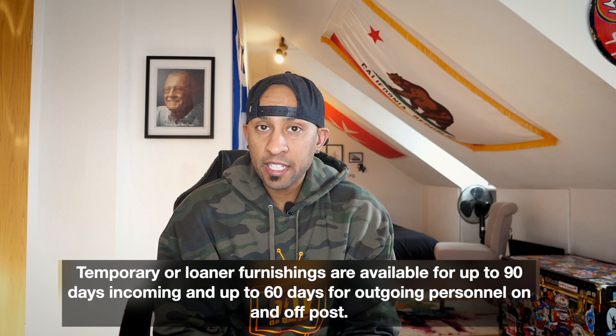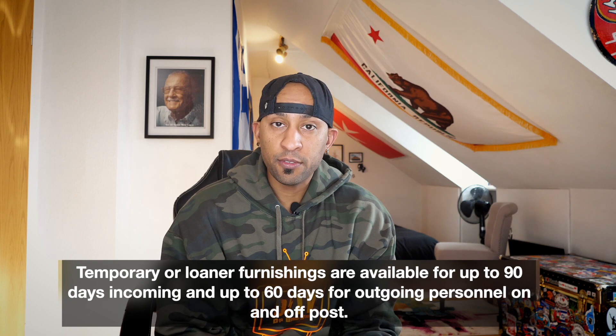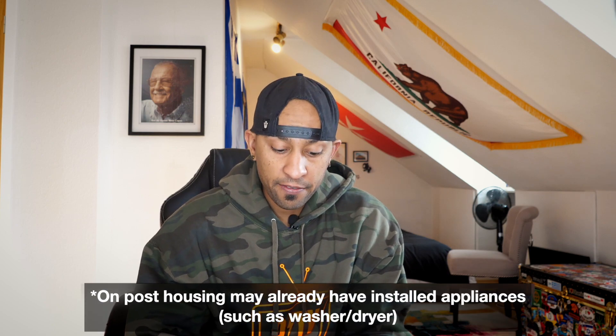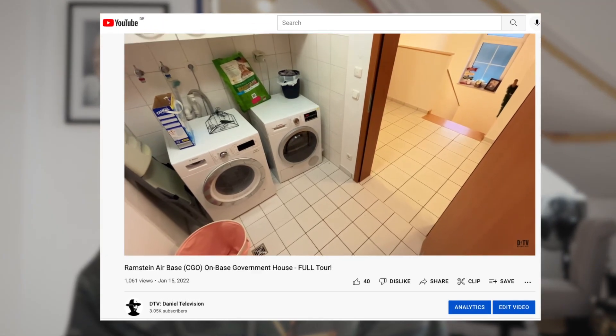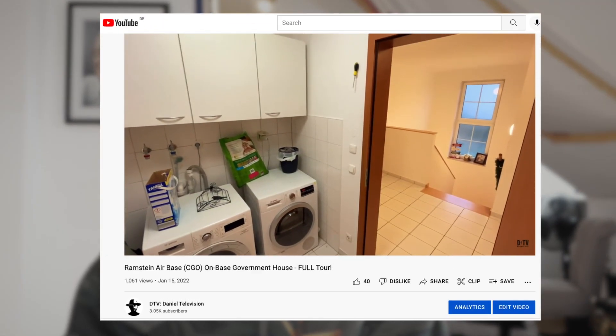So what are you actually provided? This is just a loaner kit — nothing special about this furniture at all. It's just your basic living needs for up to 90 days incoming, and up to 60 days for outgoing personnel, on or off post. However, on-post housing may already have your installed appliances — like your washer and dryer, for example. I've got a couple videos showing what on-post housing looks like and the appliances that come with it. For those of you with no furnishings or appliances in your home, on or off post, these are the things that FMS will provide you.